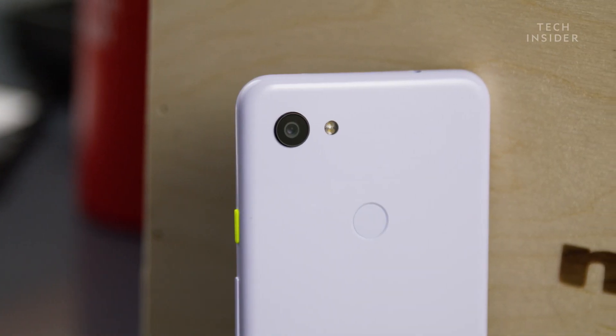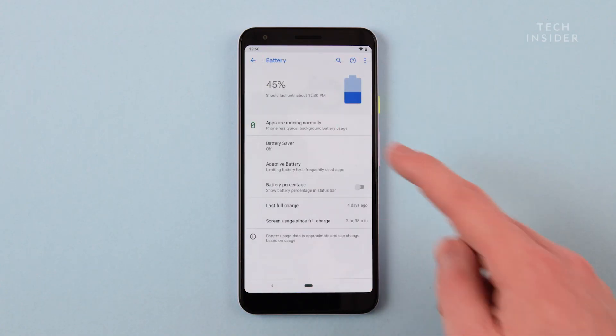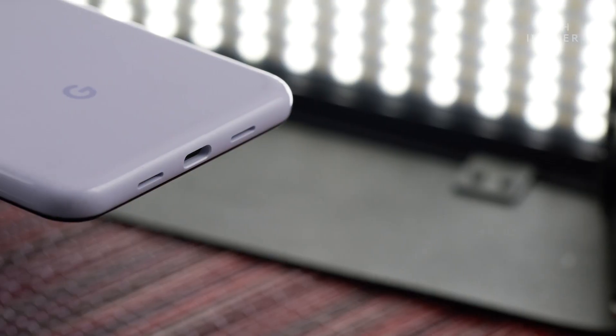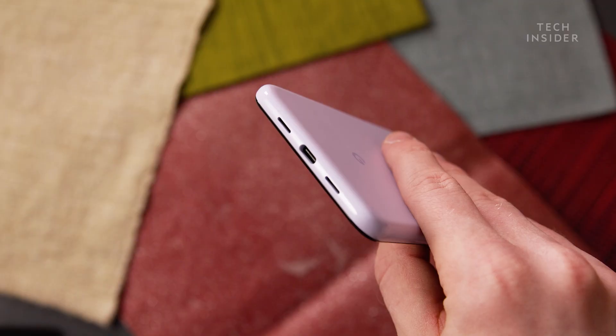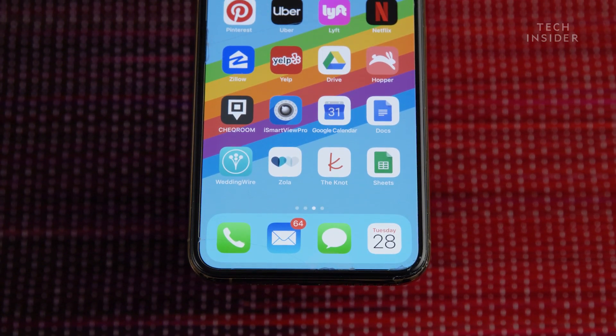The battery life on the Pixel 3a XL was very impressive. I was able to get through a full day of use and then a half-day after that without having to plug the phone in. That's usually the type of battery life I would expect from a much more expensive phone. While the Pixel 3a XL does not support wireless charging, it does come with a fast charger in the box — which is important because the iPhone currently doesn't come with the fast charger, shipping with the same 5-watt charger Apple has used for years.